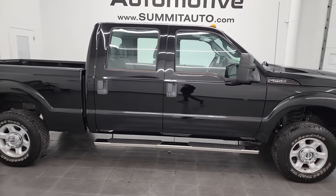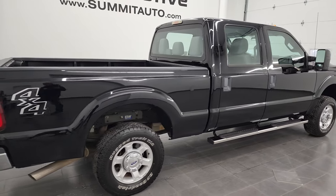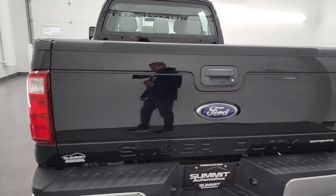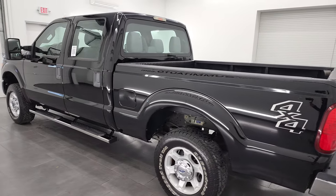This is Brett and this 2016 Ford F-250 Crew Cab Short Box XL is stock number 13197Z. I am here at Summit Automotive in Fond du Lac, Wisconsin, your new and used heavy duty truck headquarters.